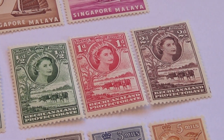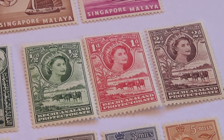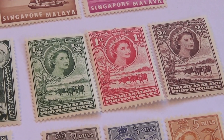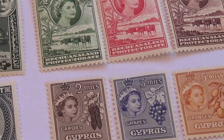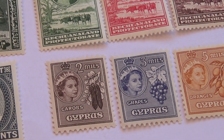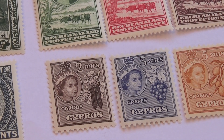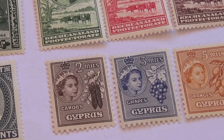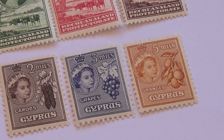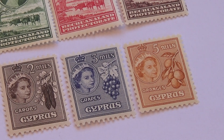Then we have these three, pretty much all the same picture and stuff, just different amounts. First in the green you have the one half D, then in the red we have the one D, then in the brown we have the two D. Then right below it we have Crepus — we have two mills, the three mills, two mills in brown and white, then in purple the three, and then the brown in five mills.